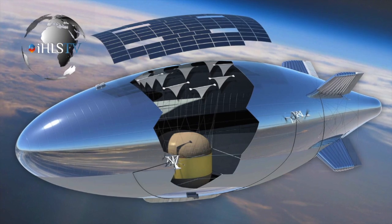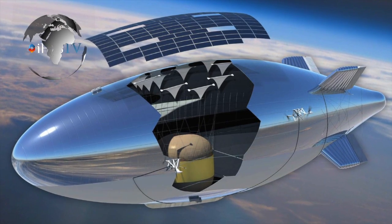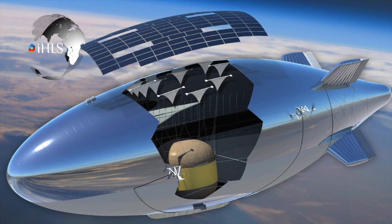Scientists want to take aerostat technology further — much further. A high-altitude reconnaissance and surveillance platform with an integrated sensor in the structure is a tall order. The unmanned airship, which measures 450 feet in length, will soar 70,000 feet above Earth for up to 10 years.